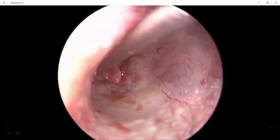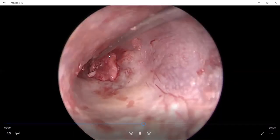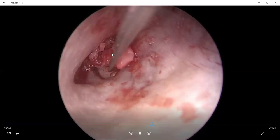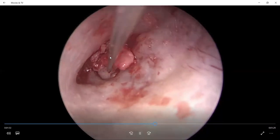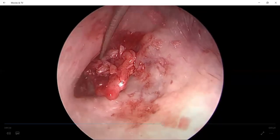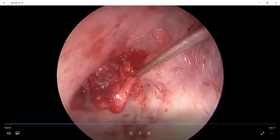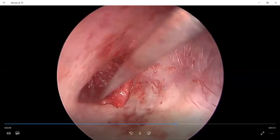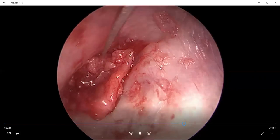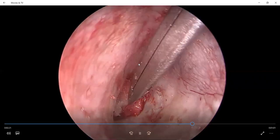The straight needle is used to position the cartilage inside the middle layer and make it fit. The perichondrium is mobilized to cover all of the perforated margin as shown in this video. The perichondrium is used to cover the whole perforated margin.